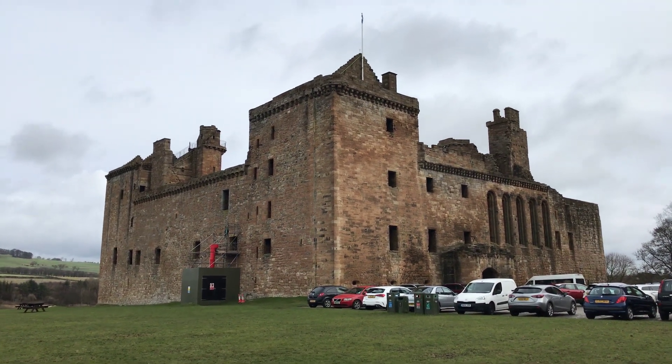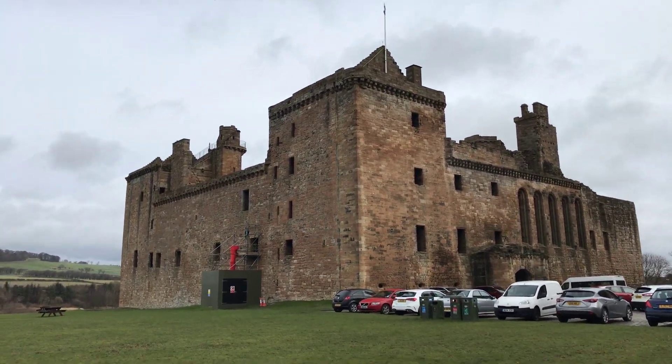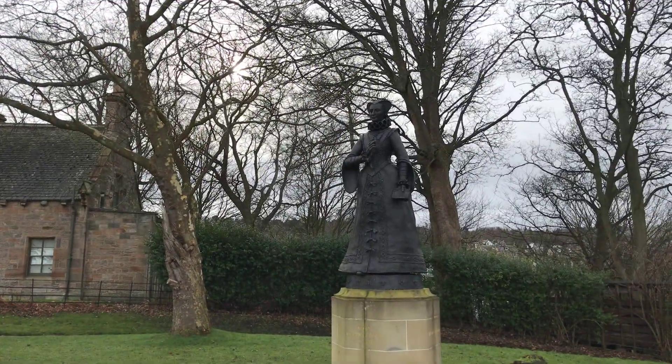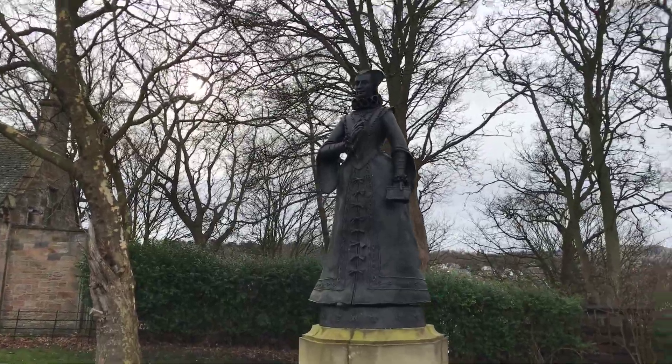Hello, we're at Linlithgow Palace here in Scotland, east of Scotland, not far from Edinburgh. This place is the birthplace of Mary Queen of Scots, with this magnificent statue.